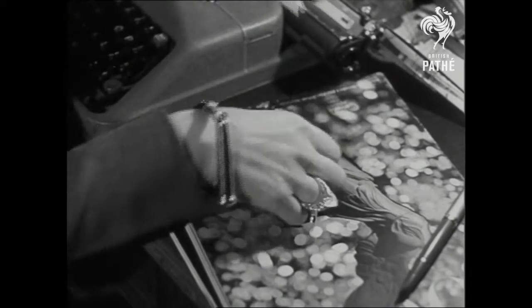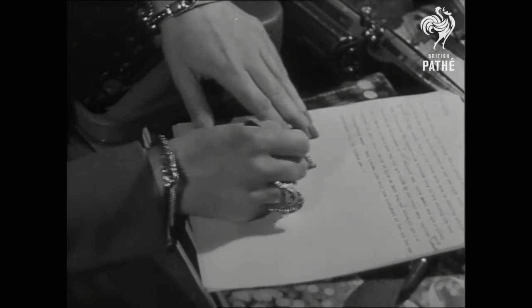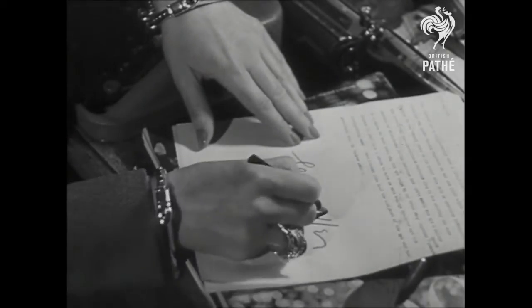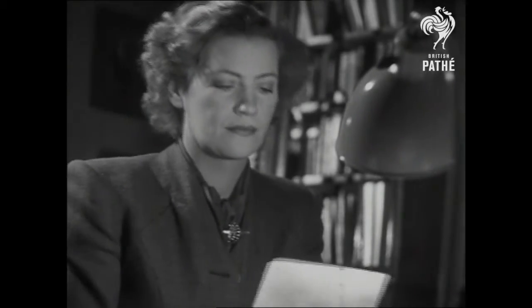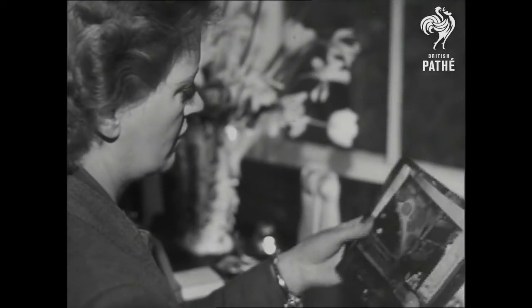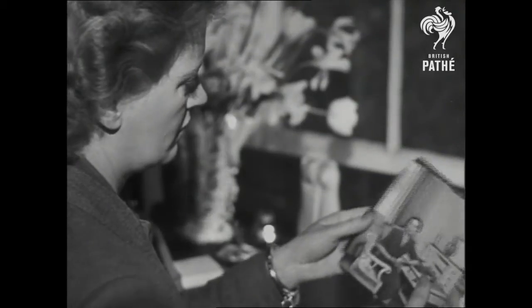Meanwhile, another of the magazine's stars is busy on one of her features, which bring readers glimpses of what's going on in foreign lands. But during the war, the name Lee Miller appeared on many exclusive stories from the European fronts. She was the first woman photographer in Normandy after D-Day. Since then, she's been in the Balkans, reporting in words and pictures on conditions there.